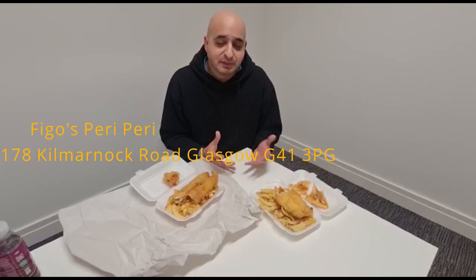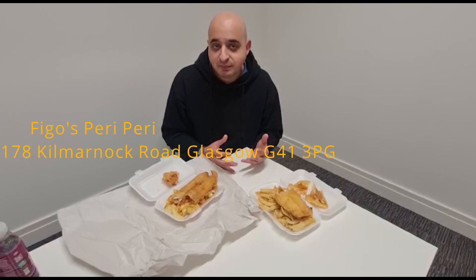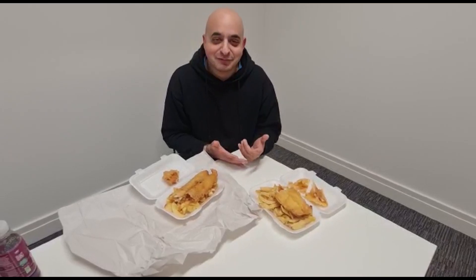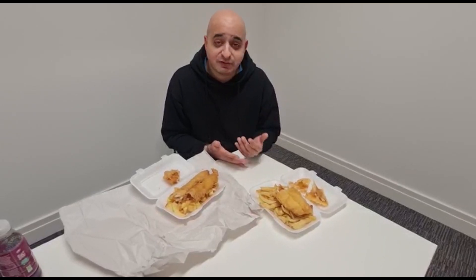For our next video we'll try and cover a place in Shawlands called Bigos. A lot of people have been asking for it, and one gentleman said it would be the best Christmas present ever, so we'll try and get that sorted. Hope you tune in for the next video.